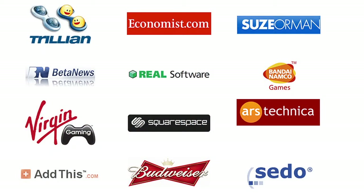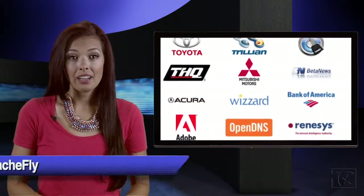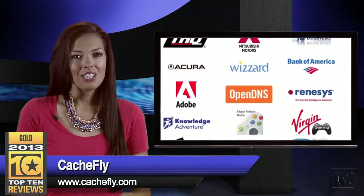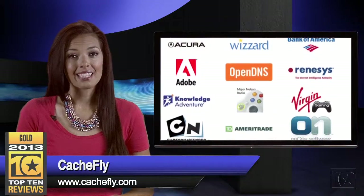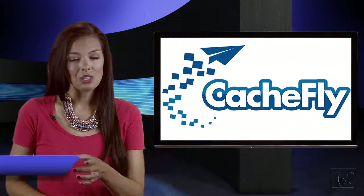CashFly still has some of its original clients. With satisfied customers such as Adobe, Bank of America, LG, Virgin Gaming, Toyota, and Cartoon Network, CashFly is clearly doing something right. I'm Julia for Top 10 Reviews, where we do the research so you don't have to.